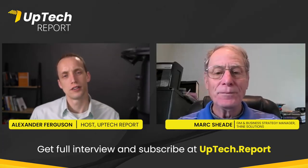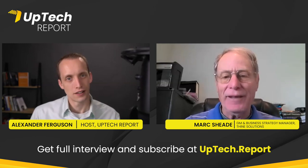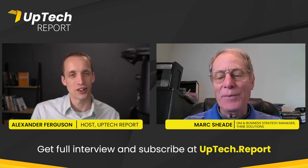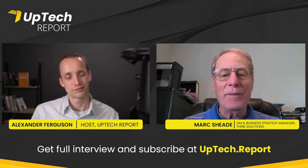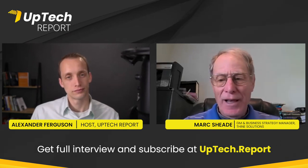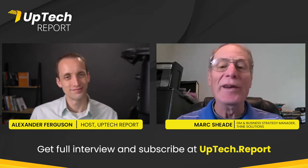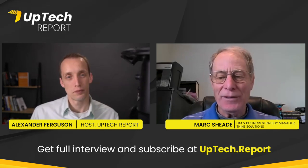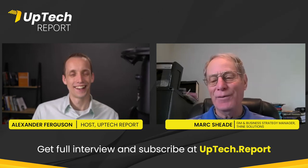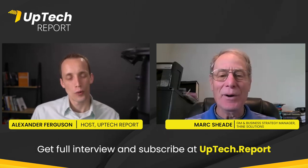Mark's background is as an MS electrical engineer. He started out in hardware engineering — mainly radio frequency — and worked in the defense industry for many years, before ultimately evolving to the marketing side about 20 years ago. He was essentially a hardware engineer in radio frequency systems for roughly half of his career, then moved on to marketing.